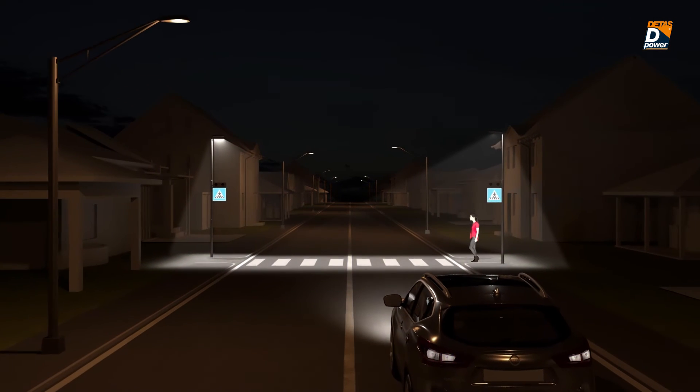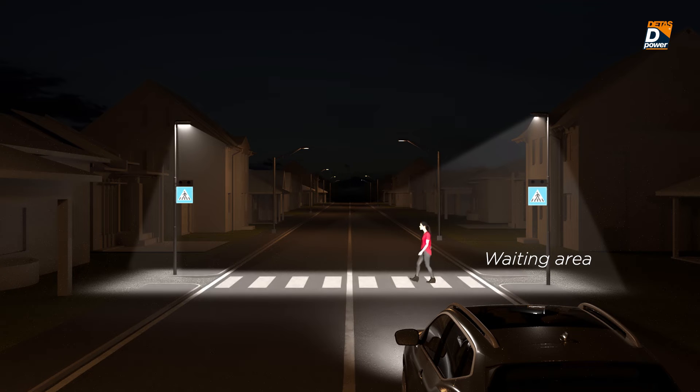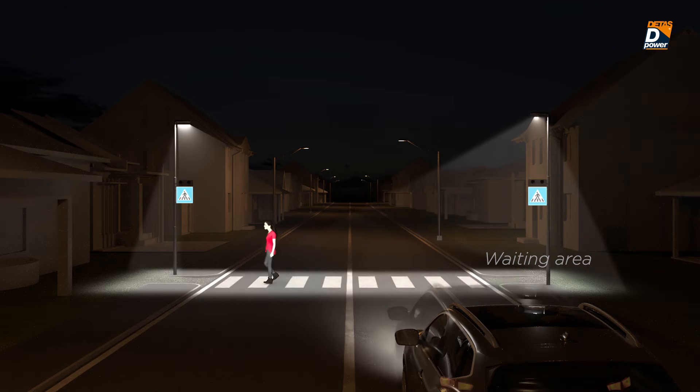Making pedestrians visible starting from the waiting areas allows drivers to respond to the situation safely, preventing accidents and dangerous situations.